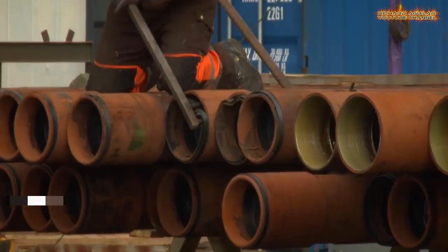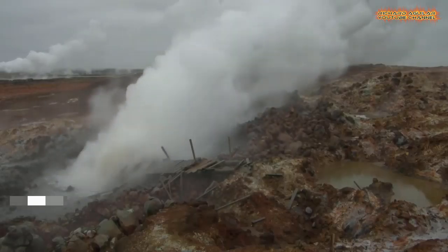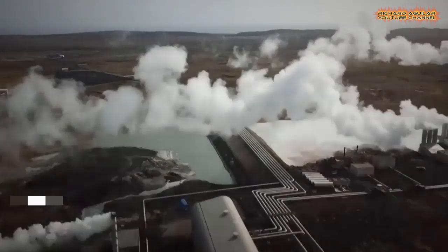Drilling the earth's crust is a risky operation, because the drill can go through a magma reservoir or small quakes can be generated, especially in volcanic areas.